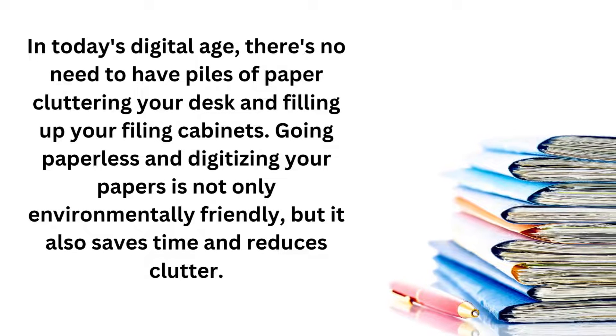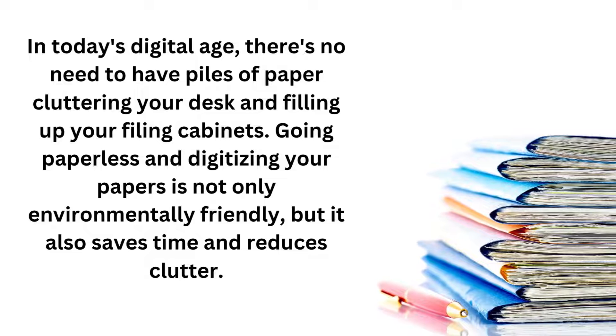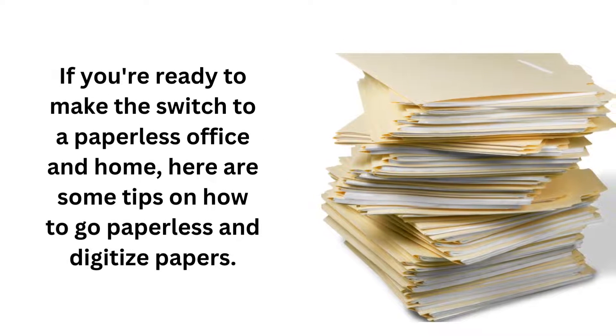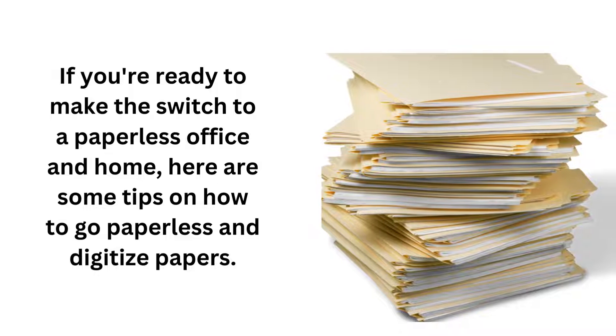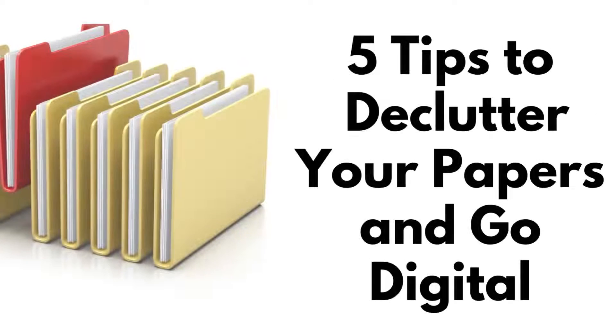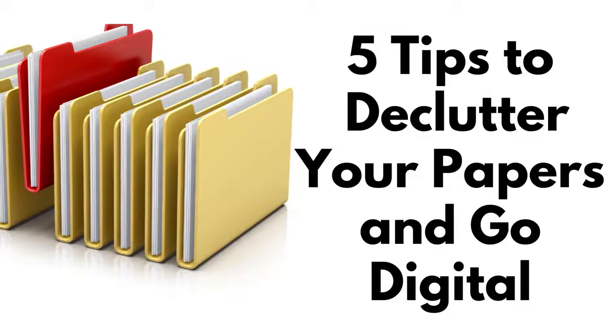In today's digital age, there's no need to have piles of paper cluttering your desk and filling up your filing cabinets. Going paperless and digitizing your papers is not only environmentally friendly, but it also saves time and reduces clutter. If you're ready to make the switch to a paperless office and home, here are my five best tips to declutter your papers and go digital.